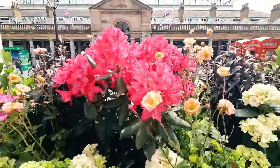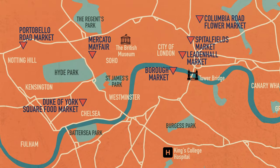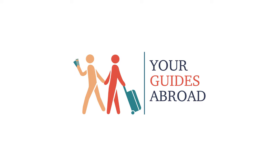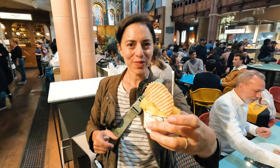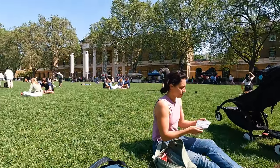You could be like every other visitor who comes to London and spend the day at Covent Garden, or you can check out these seven London markets that we think should not be missed. Hi, I'm America, and I'm Jordan, and we're your guides abroad.